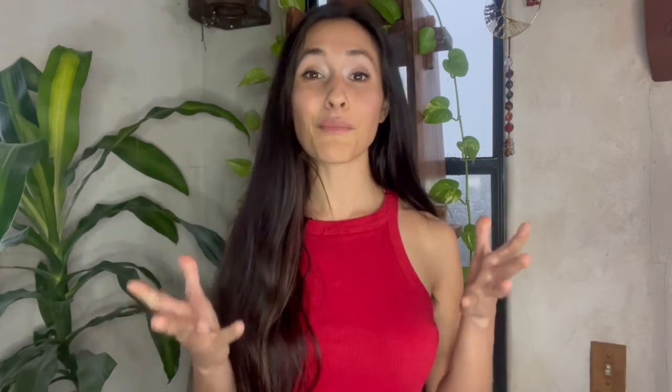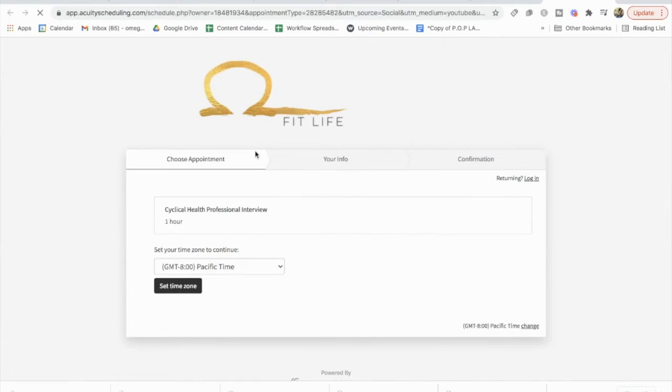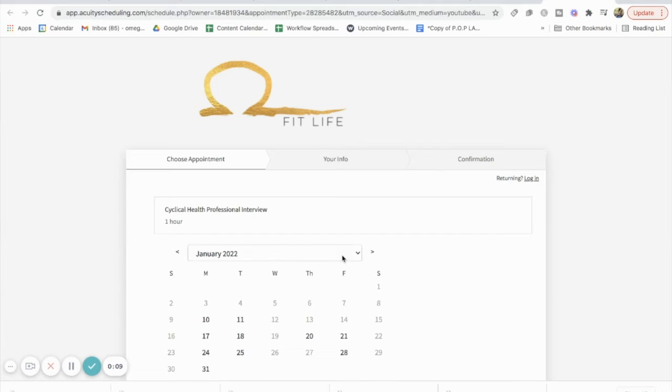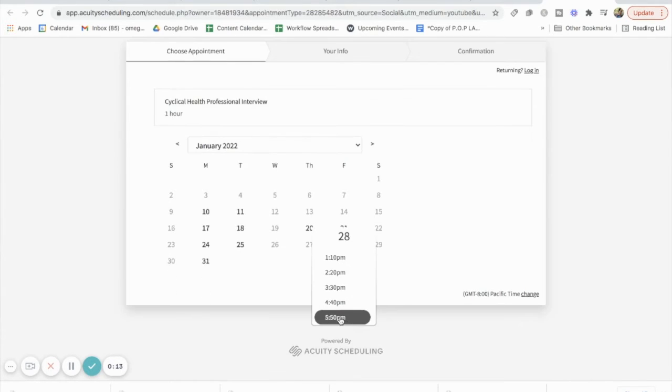Tip number four is to inform yourself. Get educated on the topic of menstrual cycle health and fitness. If you are ready to get more educated on the topic, go ahead and book a call with me using the link below and I will help you get more confident in learning and talking about the menstrual cycle so you can be the best trainer possible.